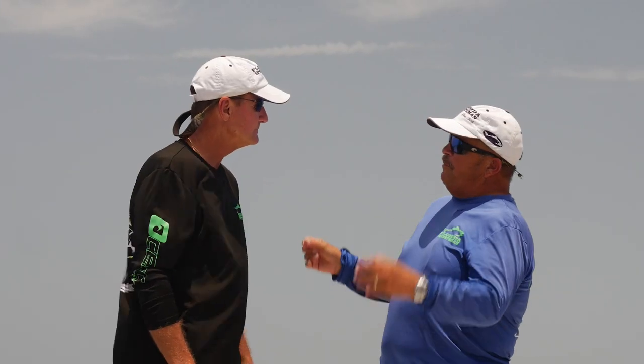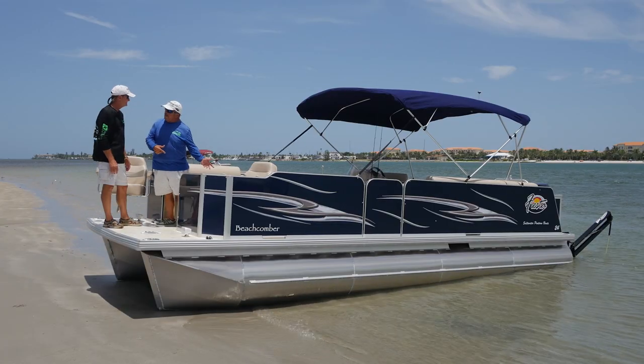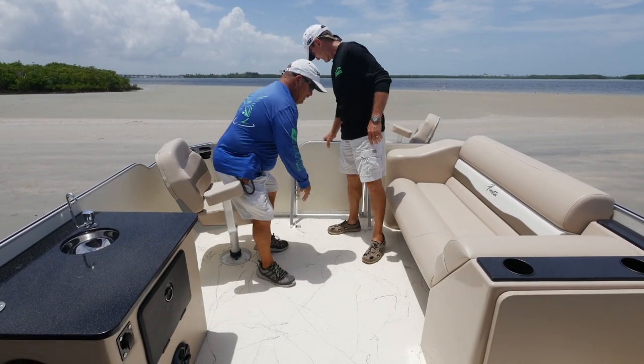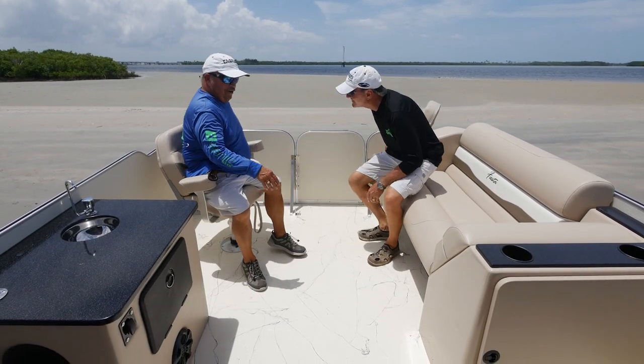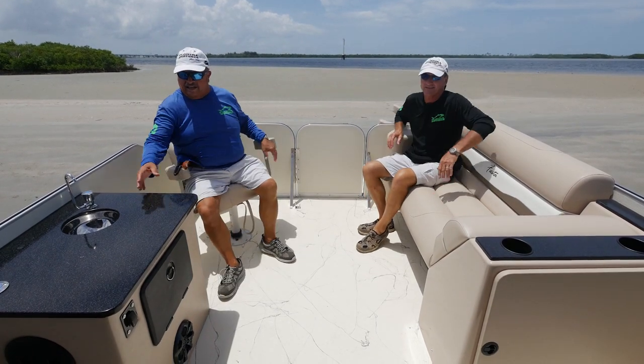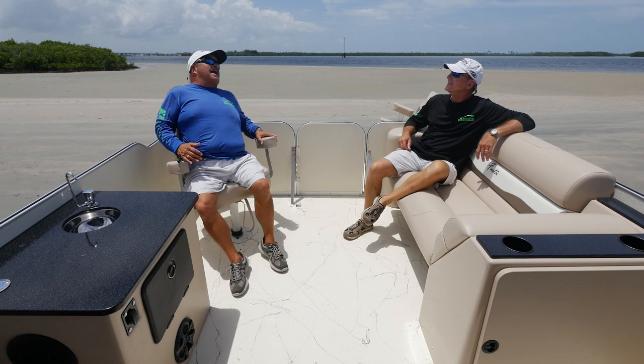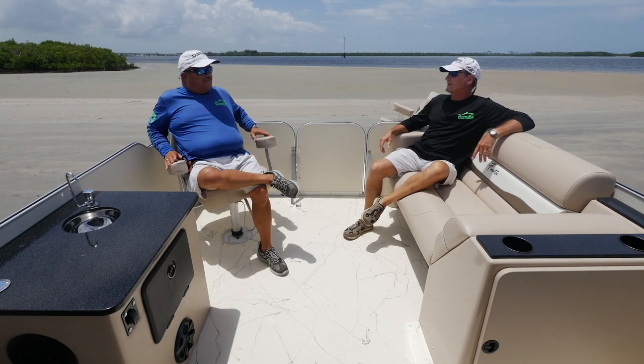Rick welcomes Dave aboard his future man cave, showing off the rod holder and drink holder right at hand — even a spot to set a jar of Uncle Josh pork rinds. The biggest thing about a pontoon boat, he notes, is comfort.